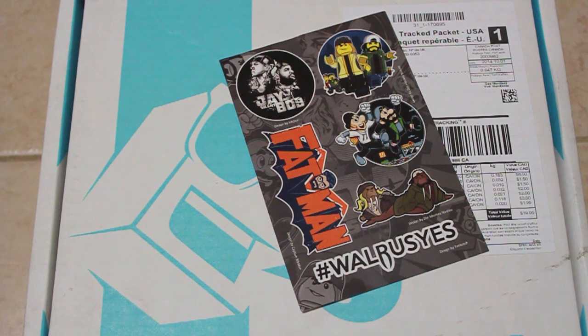Last thing out of the box is a nice little sticker set of Jay and Silent Bob doing their stuff in Legos, Marios, some walruses, and Batman — Fat Man, whatever. Pretty cool. Nice little stickers.